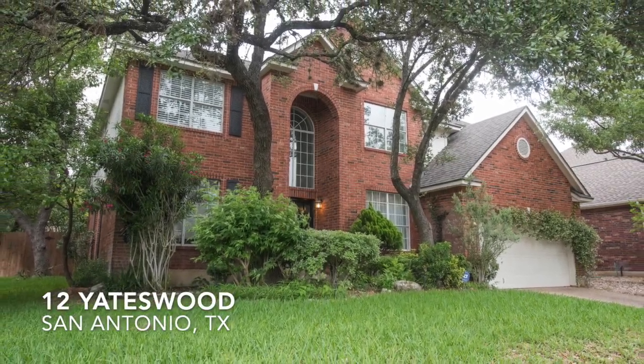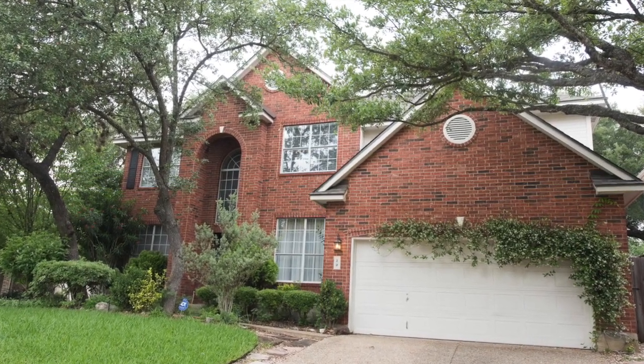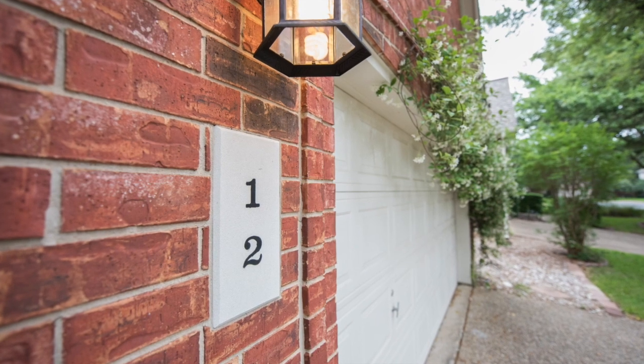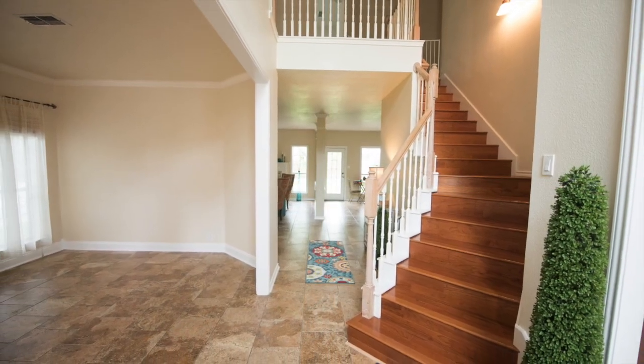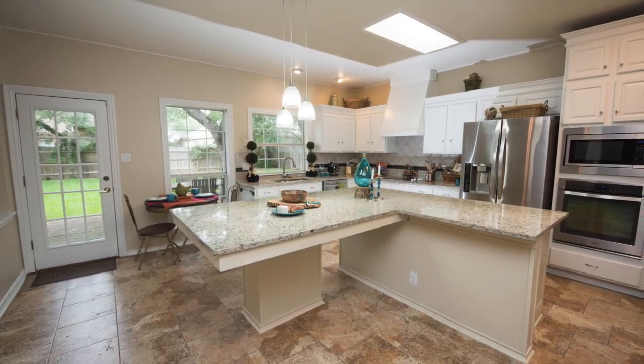Welcome to 12 Yateswood, the perfect home for your family. Nestled in the heart of the Hollow at Inwood, you'll enjoy a quiet and convenient neighborhood, providing easy access to Loop 1604, Highway 281, and Interstate 10, as well as shopping, entertainment, and spectacular parks.